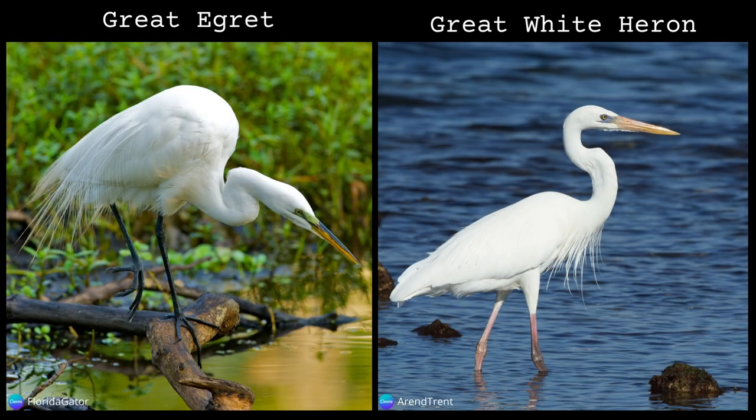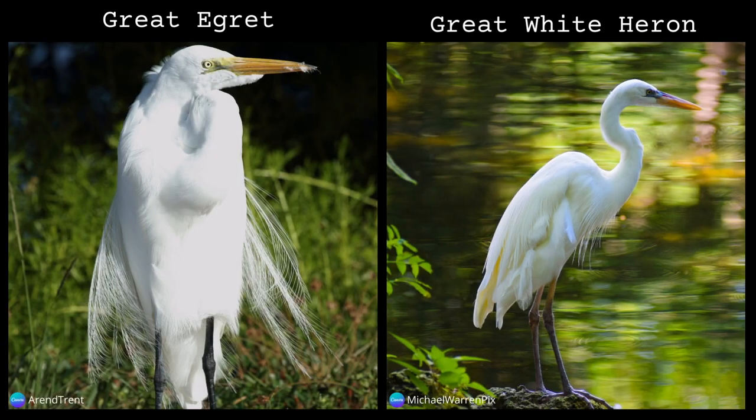Also, depending on the bird's age and breeding status, you may see plumes. The great egret's plumes are wispy and light and located on the back. The great white heron has the shaggy plumes on the neck and back, like its great blue heron cousin.